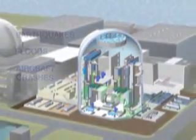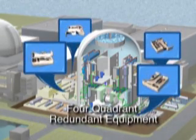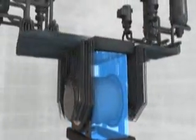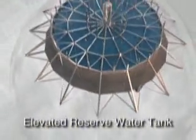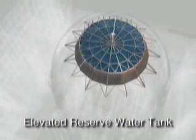Each corner of the reactor auxiliary building houses redundant safety equipment in a four-quadrant design, permitting online maintenance and flexibility during outages. Passive safety features have also been advanced in the ACR design. Multiple passive heat sinks surround the reactor core, and an elevated reserve water tank provides make-up cooling water to the major systems by use of gravity.